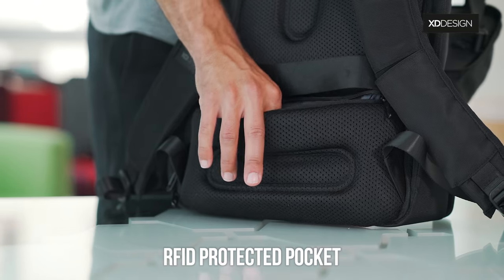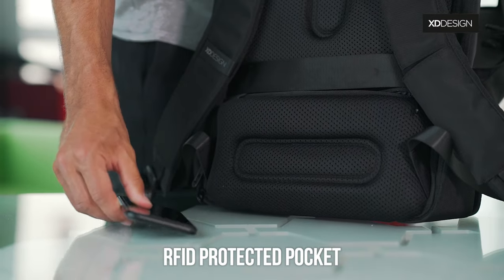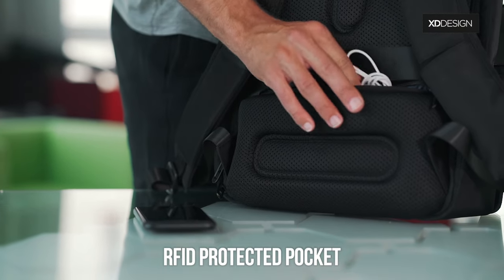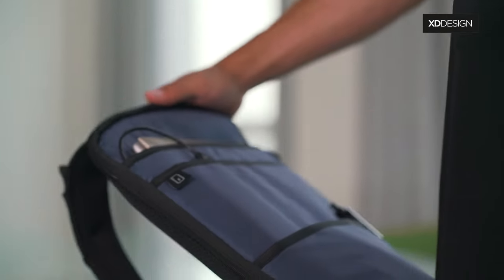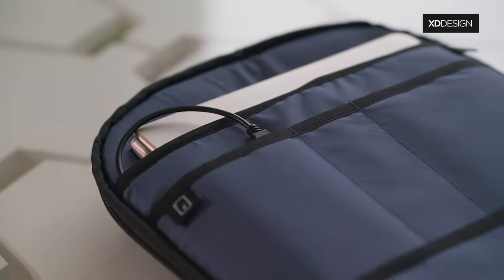In the RFID protected pocket in the back, you can safely hold your wallet, cell phone, cables, or credit cards. And in the main compartment, you can store your laptop and small accessories using the mesh zipper and side-slip pockets.